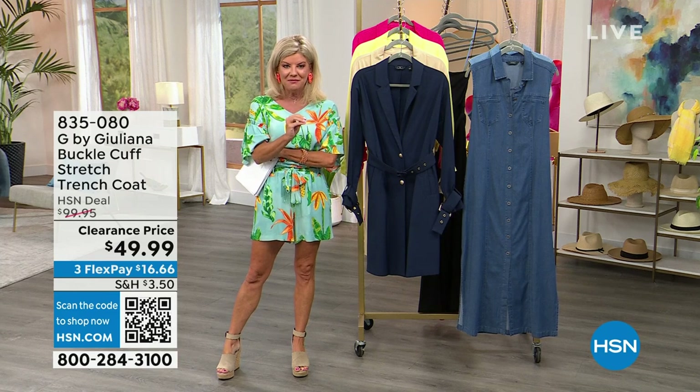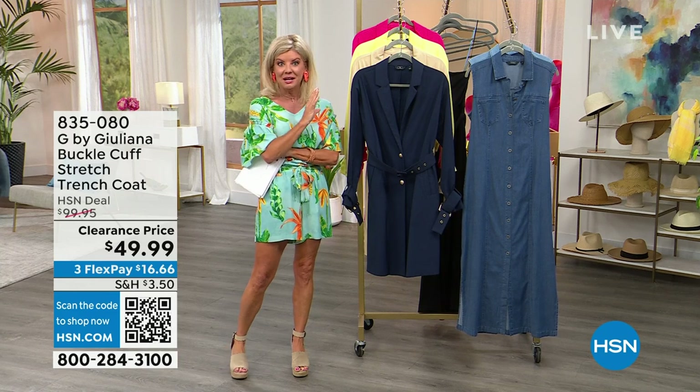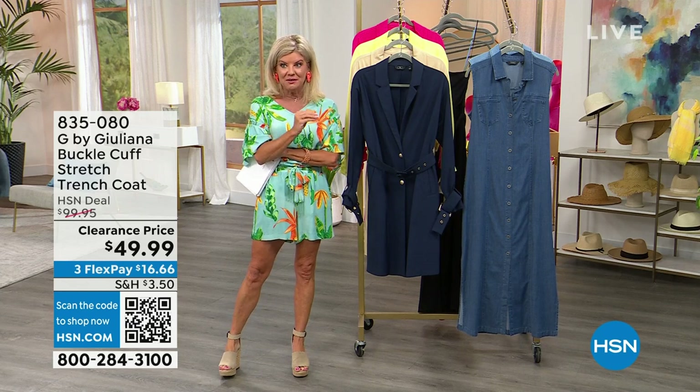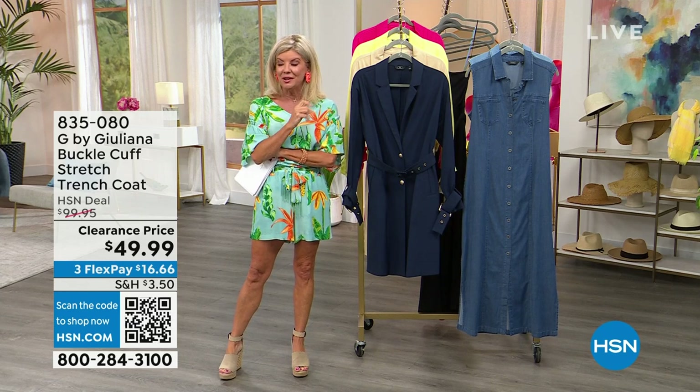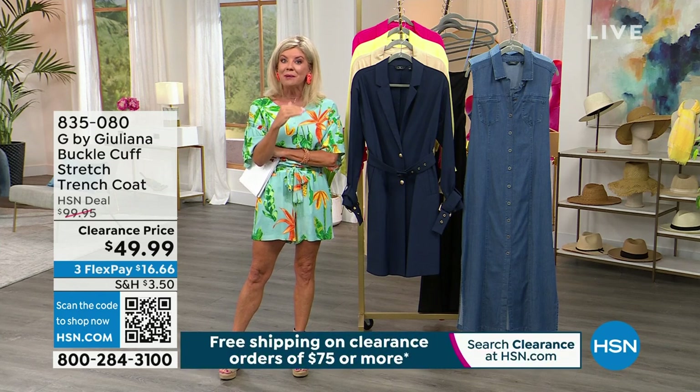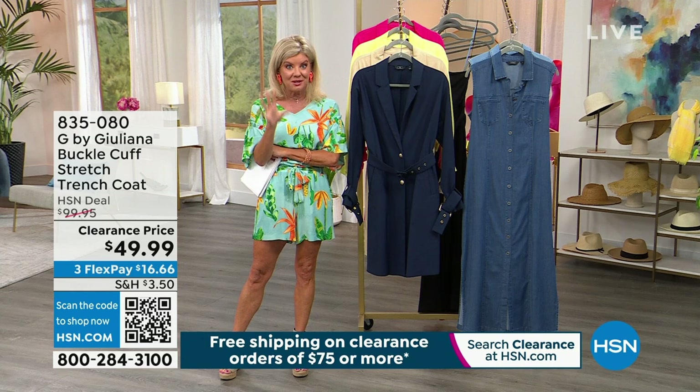Here's the thing — when you spend $75 on all clearance, including everything in this hour, it is the only fashion show. Once you get to $75, I have like a whole new summer wardrobe coming. So many great things I ordered earlier. Everything's going to be free shipping and handling.